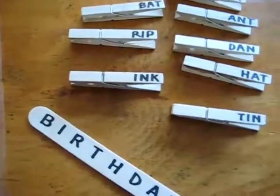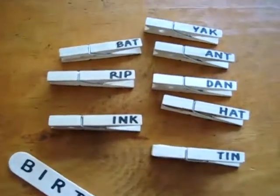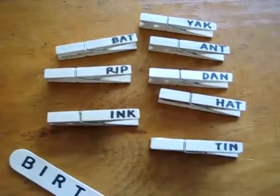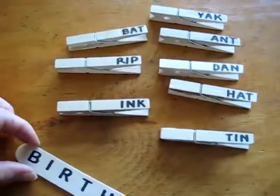Welcome to another little birthday game. This one is on learning letter sounds or spelling, depending on how old your child is and what level he's on.